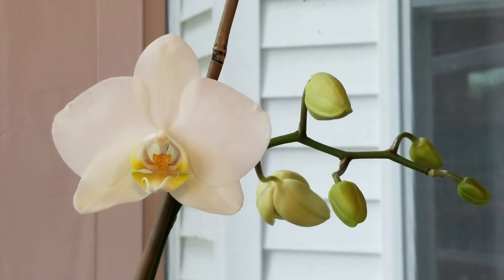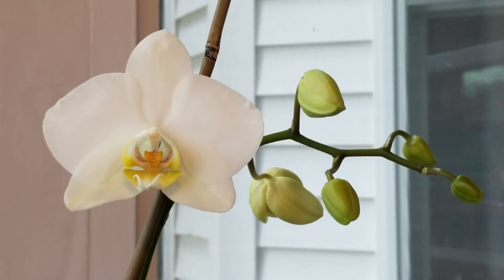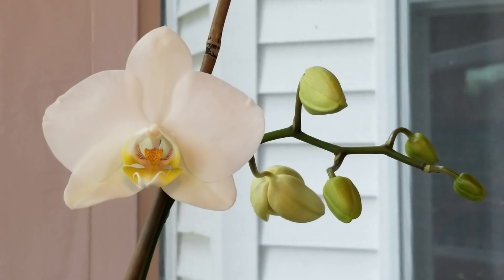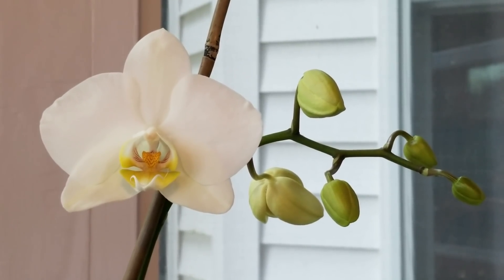Here is one of my oldest phals in my collection. I have had this one for 13 years, and this is Montclair's Mist 'Cygnus Empire'. She has bloomed every single year for me for 13 years. As I've said before, I absolutely love a beautiful white phal.